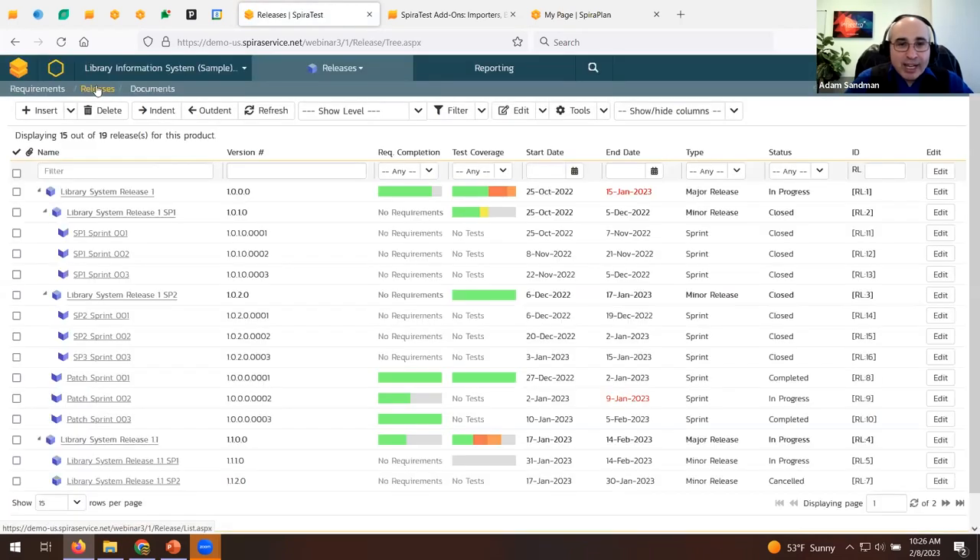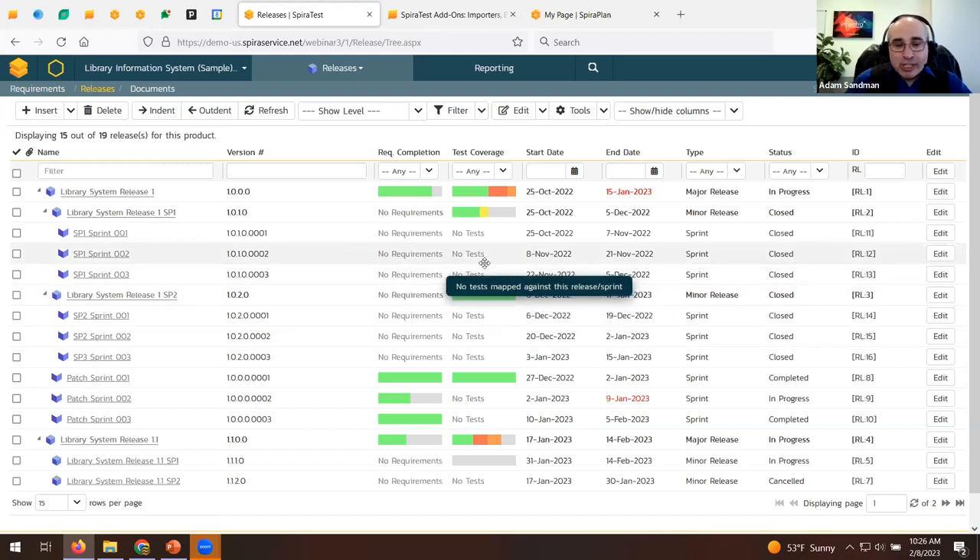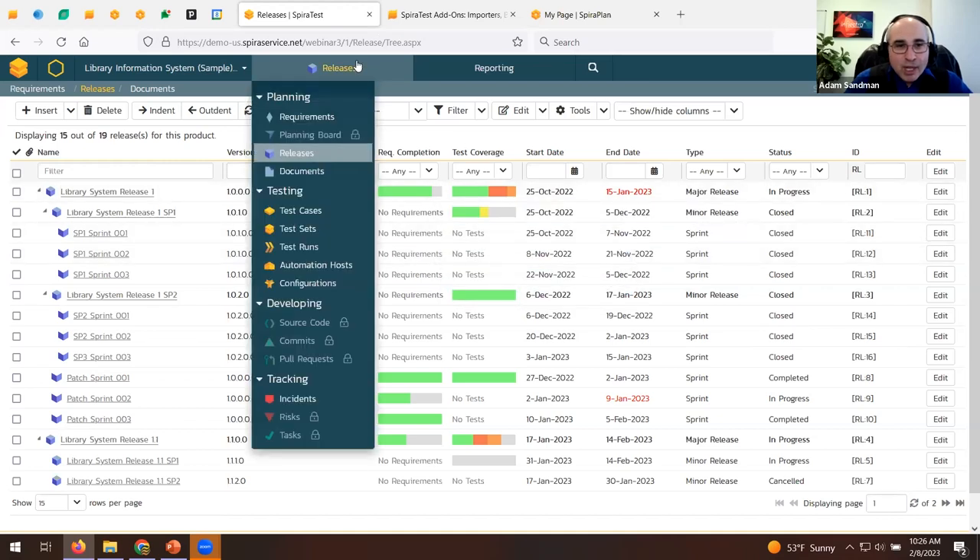We also have release tracking — you can track all releases, their completion, and test coverage to see if testing is on track for each version. You can track at the release level and drill down to a sprint or phase level. Sprint for agile, phase for waterfall — we support all methodologies and are methodology agnostic.